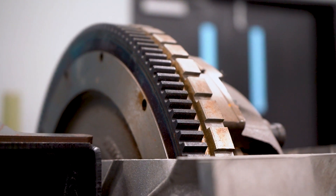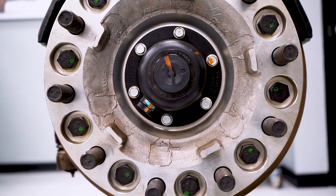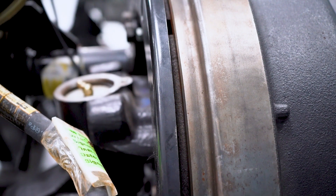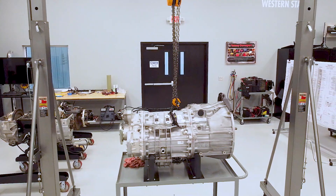In the chassis classroom, we have clutch simulators and wheeling simulators, so we can instruct the students or technicians on the proper procedures to install wheel bearings and do clutch adjustments. We also have DT12 transmission simulators that we use to certify our technicians on DT12 transmissions.